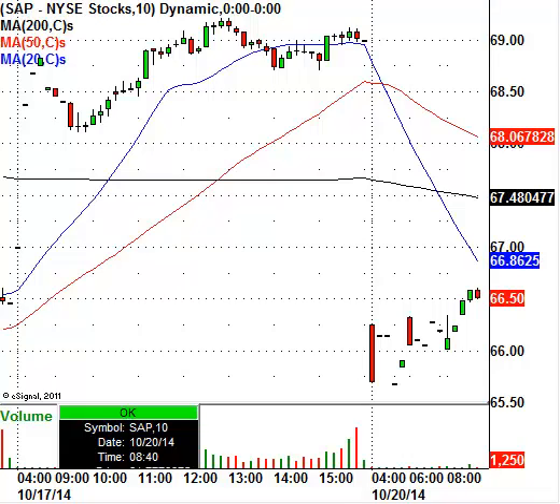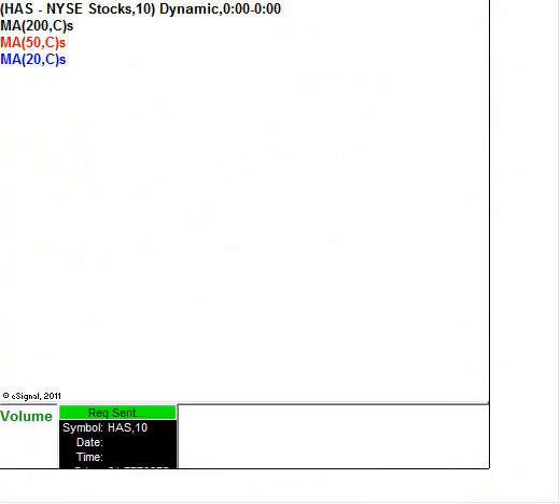Let's take a look at Hasbro — ticker HAS. Right now the stock is trading at $53.75. I think this may have been a fake print this morning. One level to keep on your radar: if the stock trades down to $50.60, that is a level where you'd be interested in a quick scout bounce play on Hasbro as a day trade.